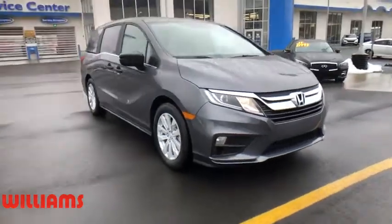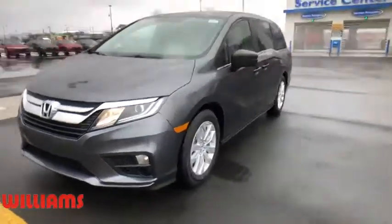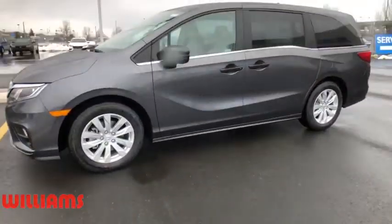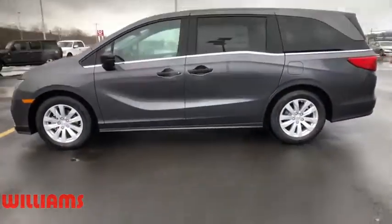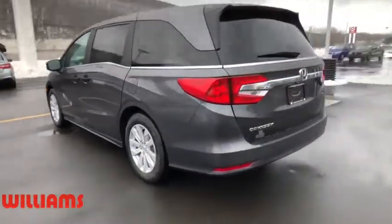Come test drive the 2020 Honda Odyssey. The Honda Odyssey is a showcase of distinguished style, captivating technology, and advanced safety features — a must for all families. Here are some of this vehicle's great options.